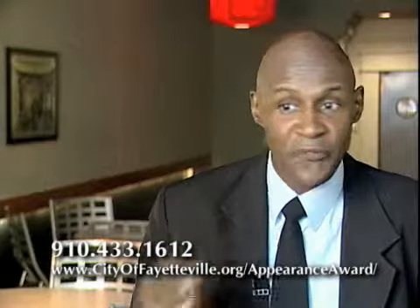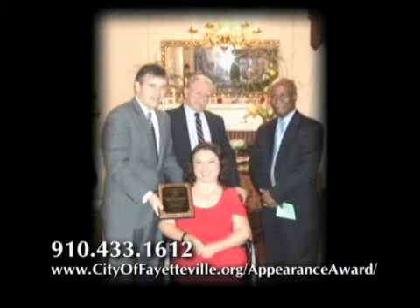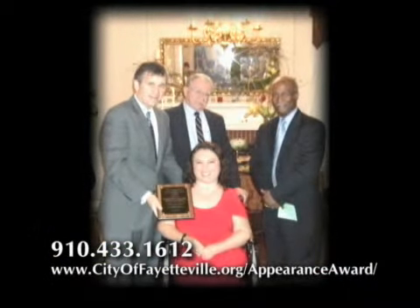We have certificates that are going to be signed by the top-level officials. We have trophies and plaque presentations, and it's going to be a chance to be in the public eye and be recognized for whatever was done to improve the appearance of the community.